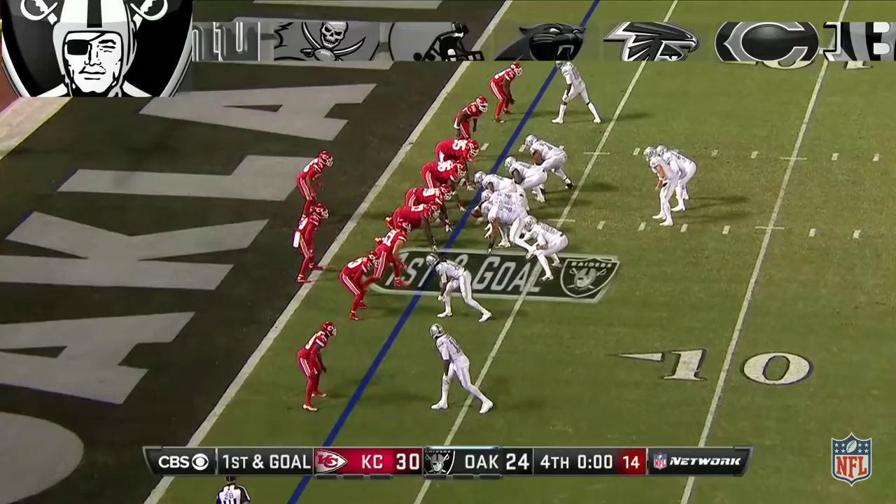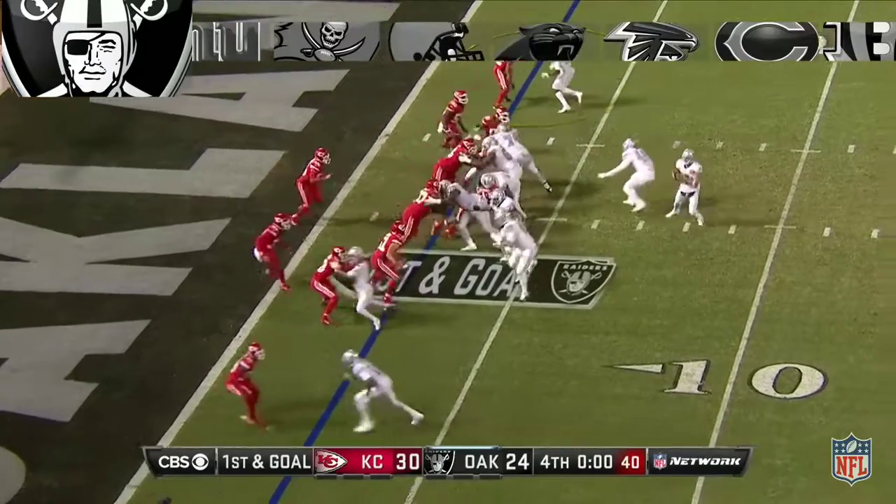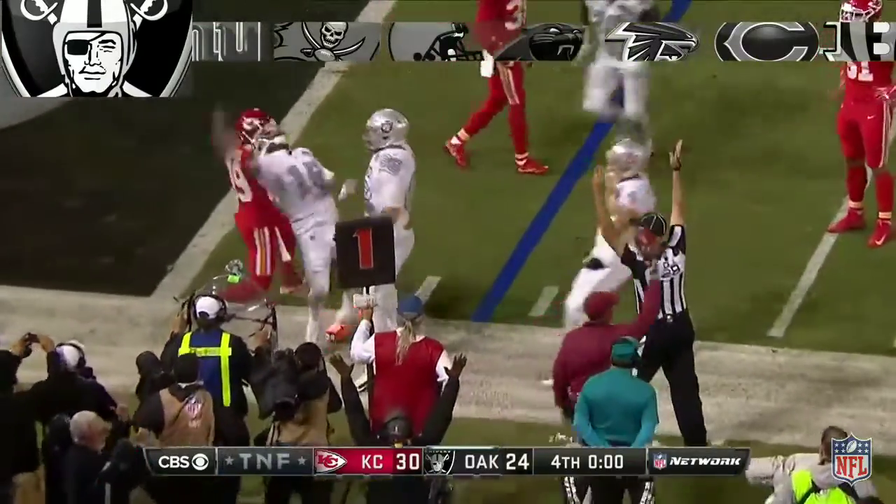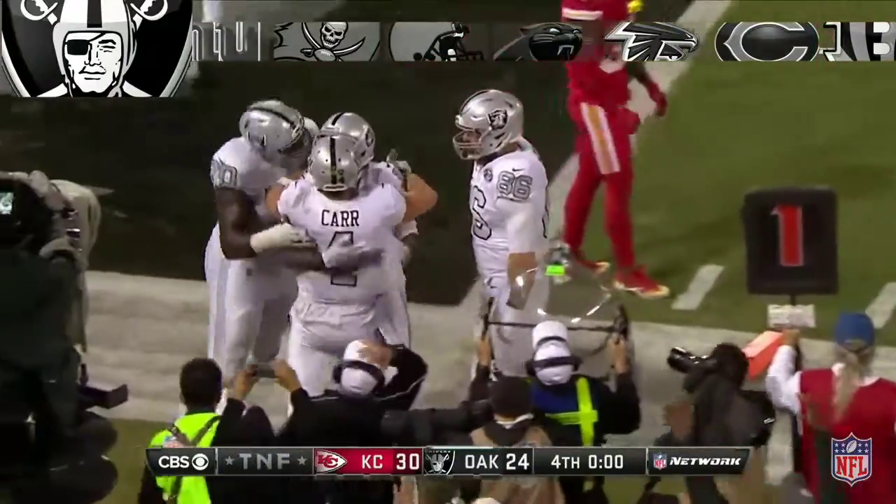Everyone's one-on-one now — you can throw to anybody on this play. He's one-on-one on top right here. Give it out! What a catch!